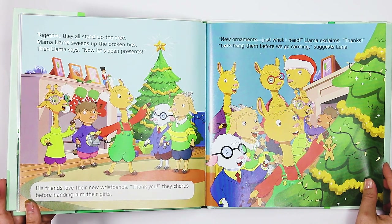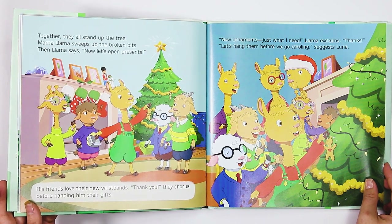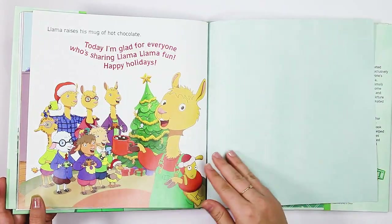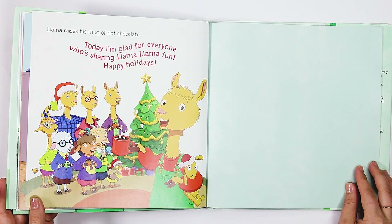His friends love their new wristbands. "Thank you," they chorus before handing him their gifts. "New ornaments, just what I need," Llama exclaims. "Thanks. Let's hang them before we go caroling," suggests Luna. Llama raises his mug of hot chocolate. "Today, I'm glad for everyone who's sharing Llama Llama fun. Happy Holidays!"